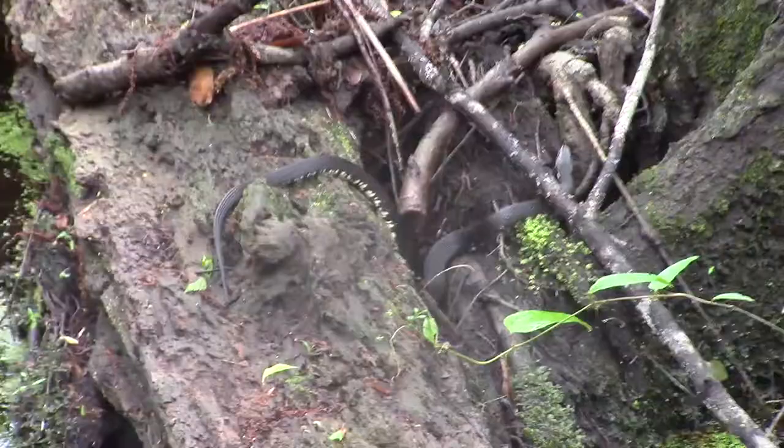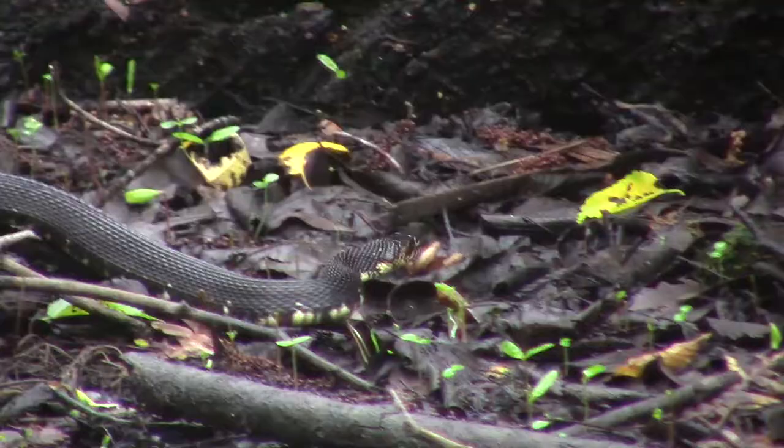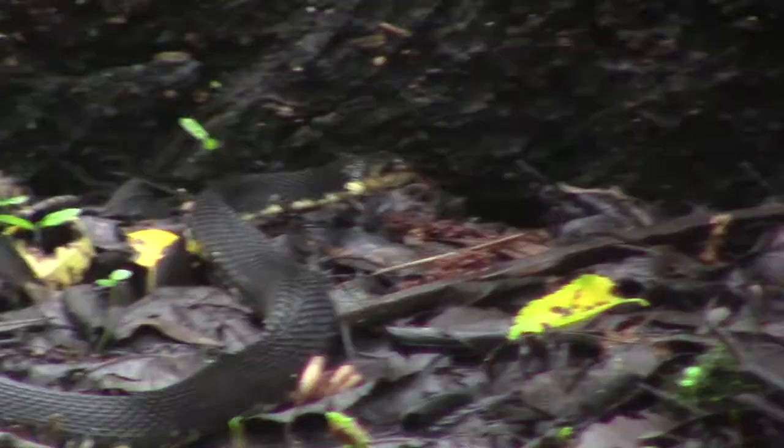The whole swamp itself is an old-growth tupelo and cypress swamp — those are the two main tree species out in the swamp. As far as animals, anything swamp related: deer, raccoons, possums, armadillos, beavers, all sorts of snakes. We have lots of venomous snakes and non-venomous snakes.